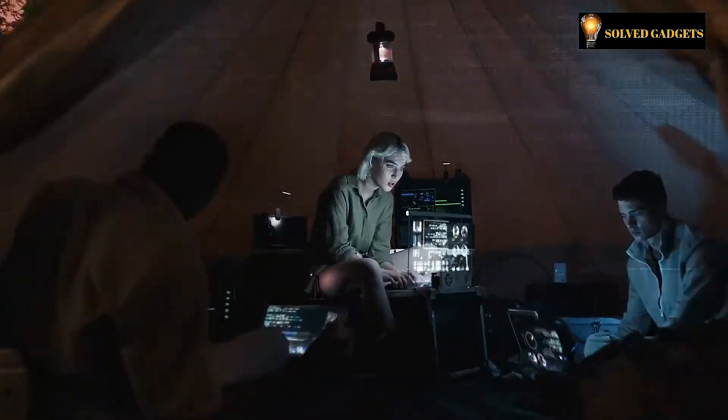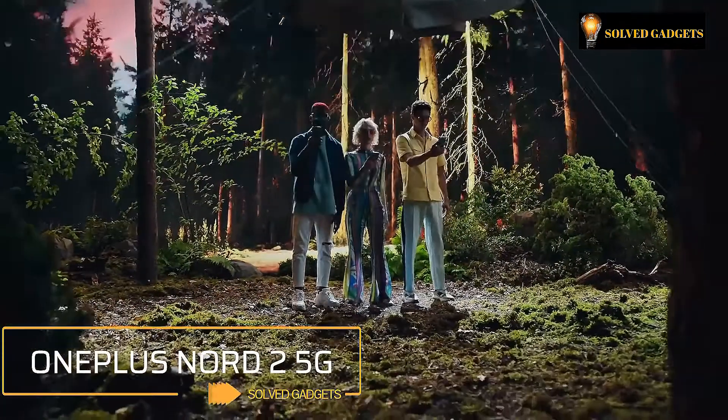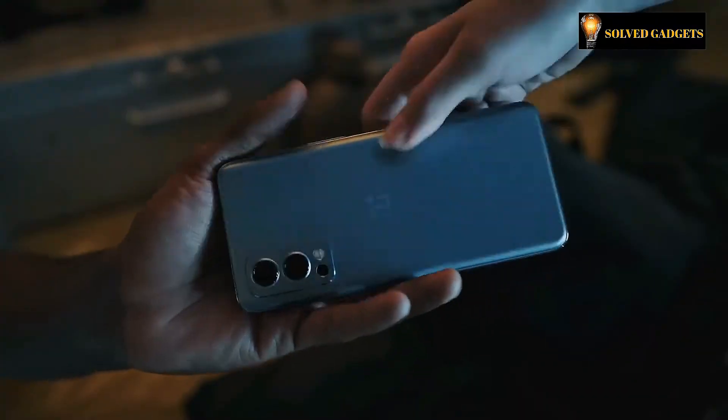OnePlus is back with the new OnePlus Nord 2 5G, and this time around they brought a few upgrades that could make this one a true flagship killer. But we have heard this term flagship killer time and again this year — does the Nord 2 5G have what it takes to join the ranks?